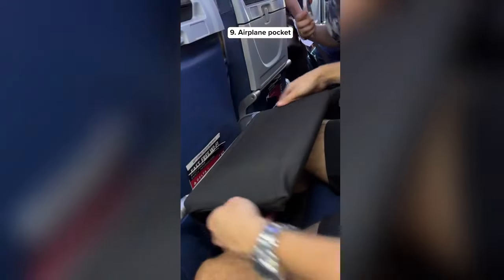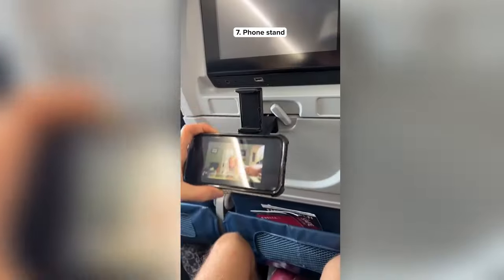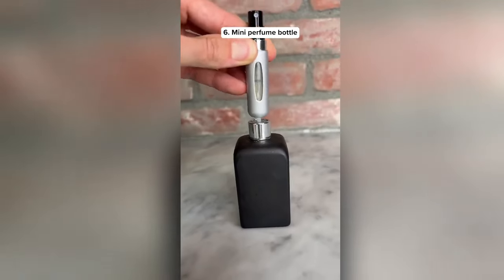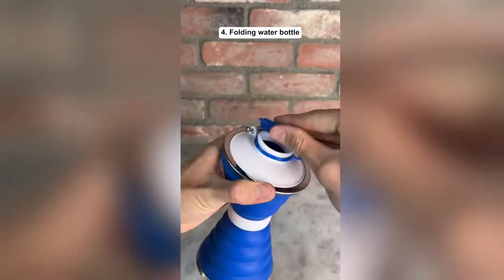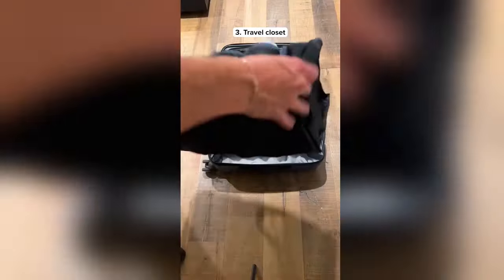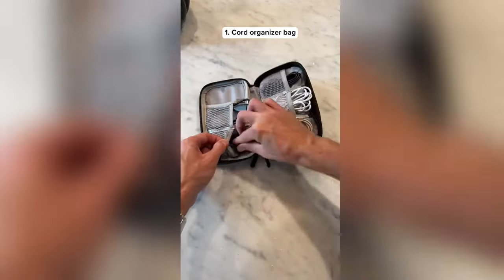This is an airplane pocket that slides onto your tray table and gives you a lot more storage space. This is a suitcase cover which is water resistant and protects your luggage from damage. This gadget can clip onto the tray table or stand up by itself so you can watch movies on the go. This is a mini perfume bottle that holds up to 70 sprays and is easy to fill up. This pouch slides onto your luggage and has two cup holders and a phone pocket. This water bottle folds up to save space and has a clip. This portable closet can be hung in your hotel room and fits perfectly in your suitcase. This is a luggage scale so you never show up with an overweight bag. This is a cord organizer bag that stores up to 15 different types of chargers.